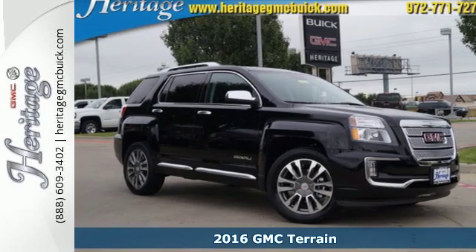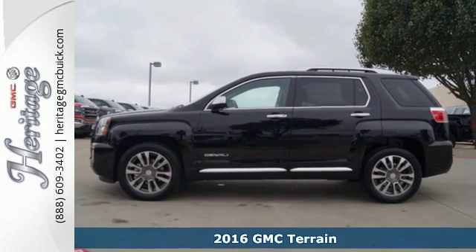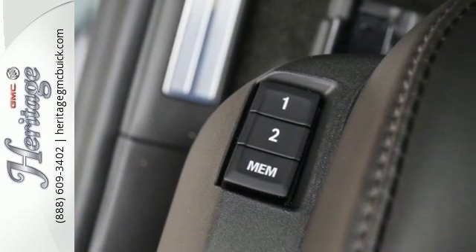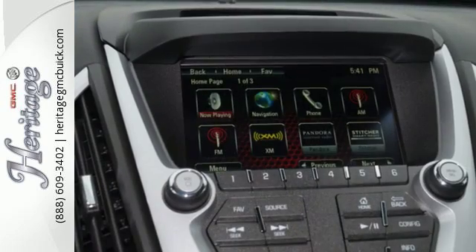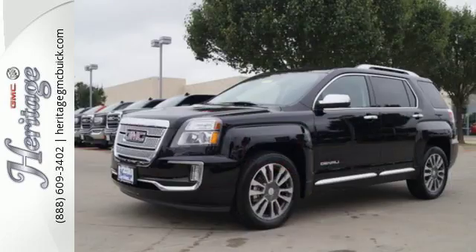Here's a 2016 GMC Terrain. This crossover SUV provides your life with the flexibility it needs, with room, efficiency and safety. GMC added chrome bracketing to the Terrain's bumpers, giving it a wide, bold look, and supports it with plenty of horsepower while staying fuel efficient.